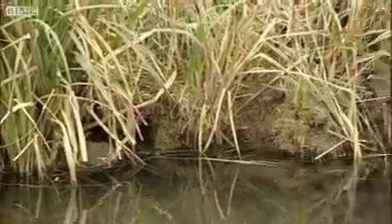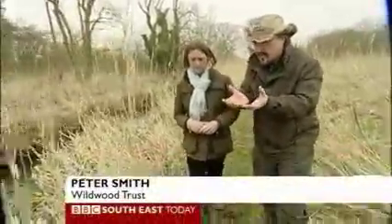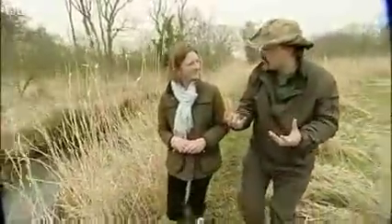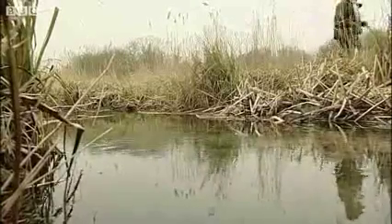You can see that the beavers have dug channels and burrows right into the surrounding land. The water's flowed into the land and that's rehydrated the soil. So there's a huge range of wildlife now springing out of that, and we can get back to how Britain's waterways were hundreds of years ago.